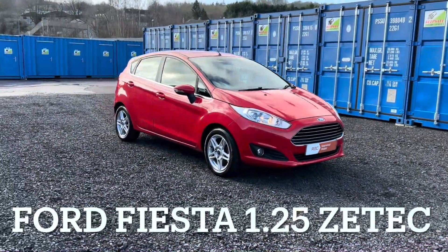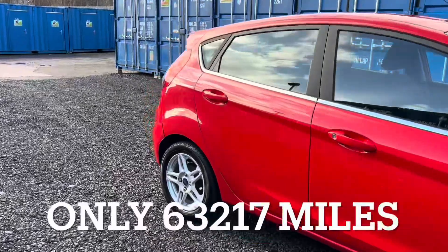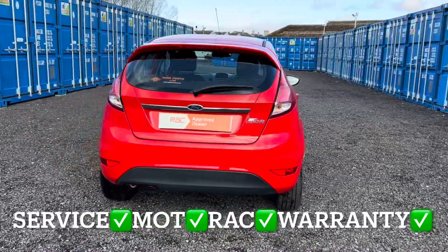We've got a Ford Fiesta with a 1.25 injection engine in the Zetec specification. This Fiesta has only covered 63,217 miles and the mileage is guaranteed.